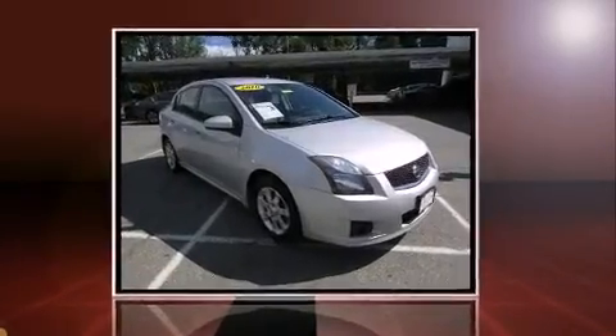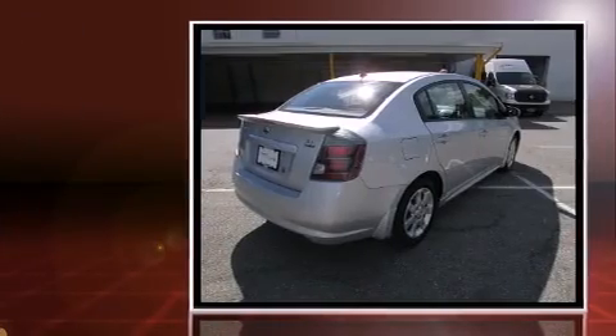Come test drive this 2010 Nissan Sentra. This four-door, five-passenger sedan has just over 80,000 miles.